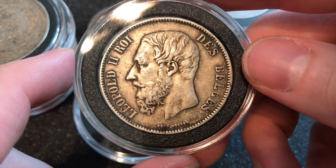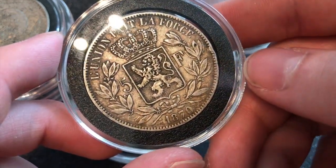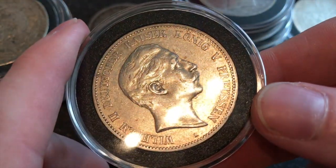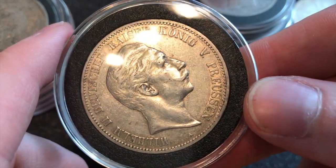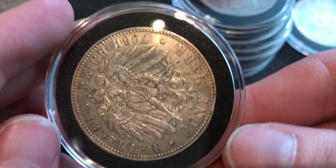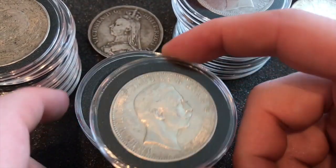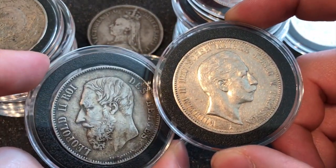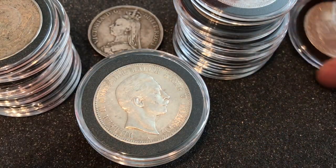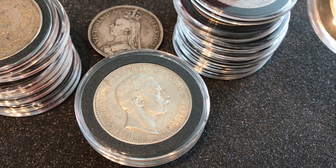Leopold the Second — Belgian 5 franc from 1870. This one I'm also probably not replacing. Next is Wilhelm the Second — also Prussian — a 5 Mark from 1904. You may be wondering why they keep switching direction: with every new monarch, the face points the other direction. They switch off — it has nothing to do with whether they're male or female or where they're from, it's just what order they became monarch.